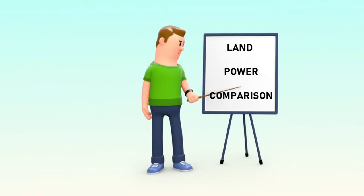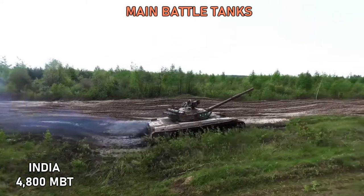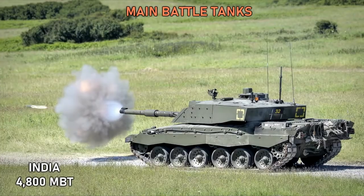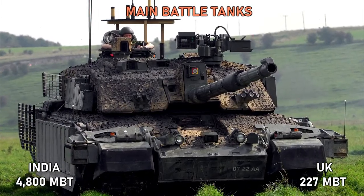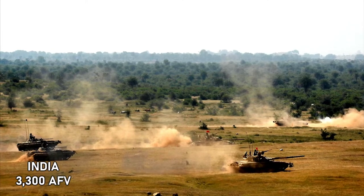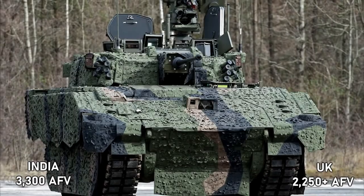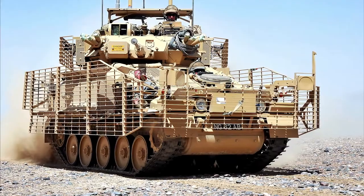Land Power Comparisons: India currently has around 4,800 active main battle tanks, which includes Russian-made T-72 and T-90, and the indigenously built Arjun tank. On the other hand, the UK has 227 Challenger 2 main battle tanks. India also has around 3,300 Armored Fighting Vehicles, compared to the United Kingdom's 2,250 plus. Note that only Armored Personnel Carriers and Infantry Fighting Vehicles are included.